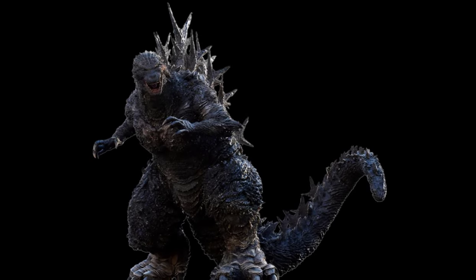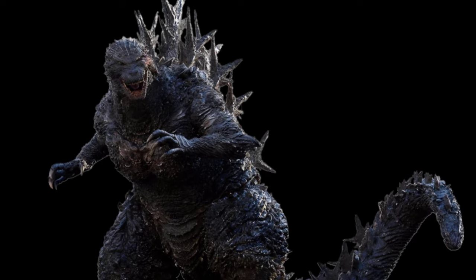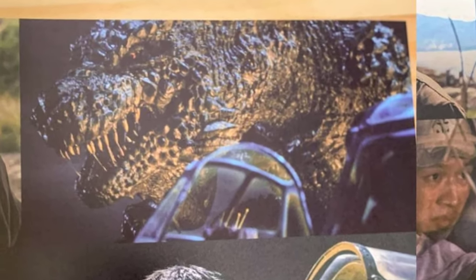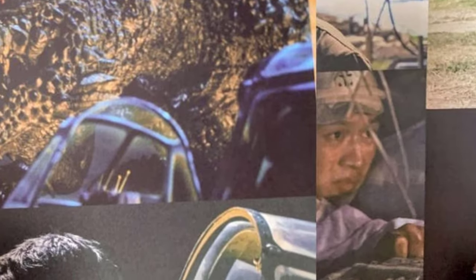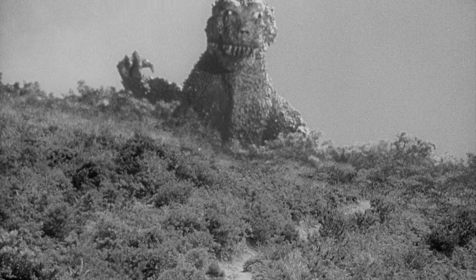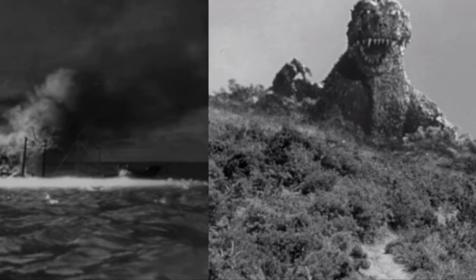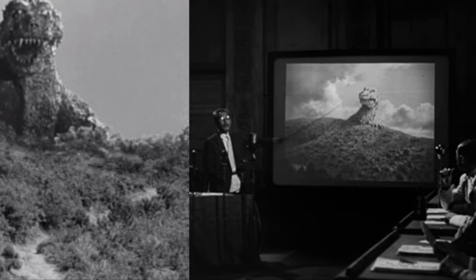So where did Godzilla Minus One come from? In the movie, this Godzilla was first seen in the opening scenes as a gigantic dinosaur-like monster called Gojira by the locals of Odo Island in the Pacific. For those who are new to the Godzilla lore, Odo Island is a fictional island separate from the Japanese chain of islands, situated somewhere in the Pacific. It is most notable for being part of the first Godzilla movie ever — the place where the first sighting of the OG Godzilla was reported.